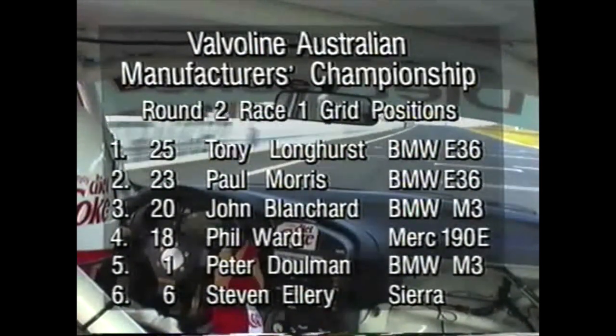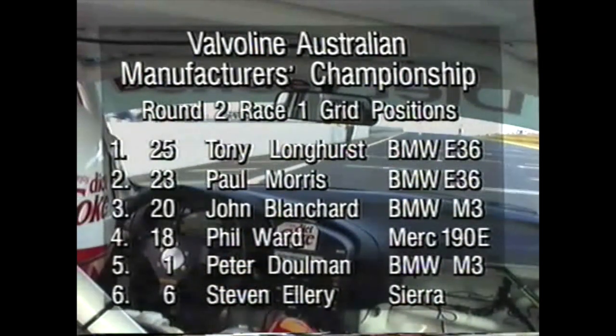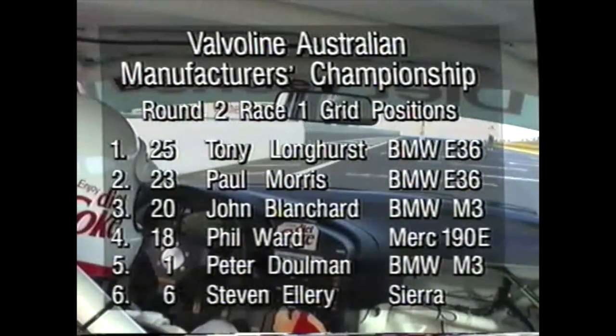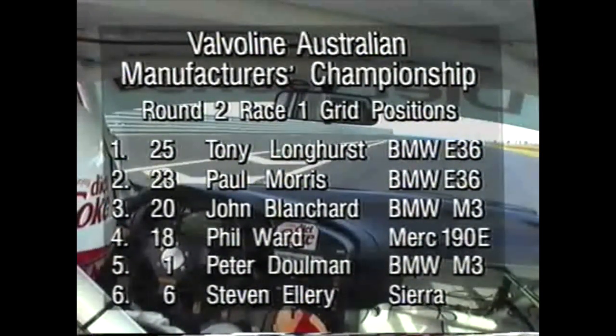Coming up to the grid now with Paul Morris on pole is Tony Longhurst, his teammate Ed Morris, Blanchard, Ward, Doolman, and in the Sierra, young Stephen Ellery, who's been very very competitive in that car in this series.